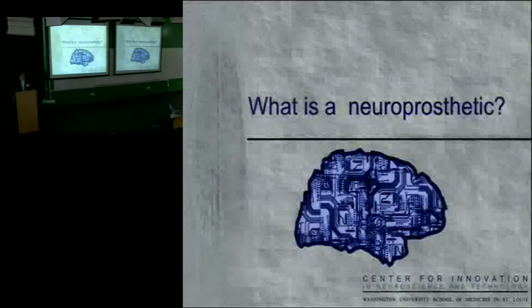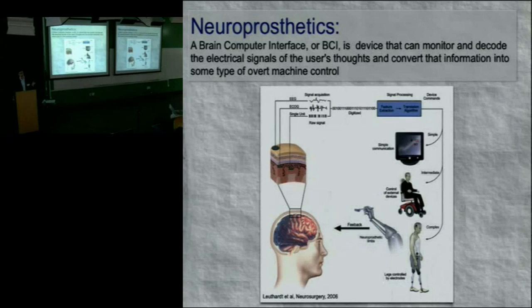A neuroprosthetic has multiple names: brain-computer interface, brain-machine interface, neuro-robotics. Basically, it's a device that can monitor and decode electrical signals from an individual's brain and convert that information to some type of machine control. You're taking a signal from the brain, digitizing it, processing it, and analyzing it to interpret the intentions of the brain and convert it to device control.